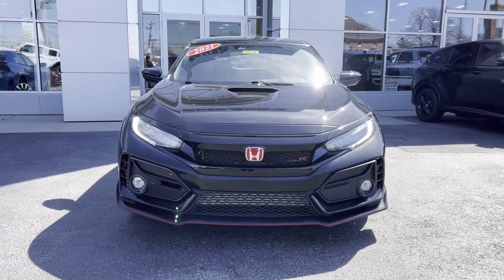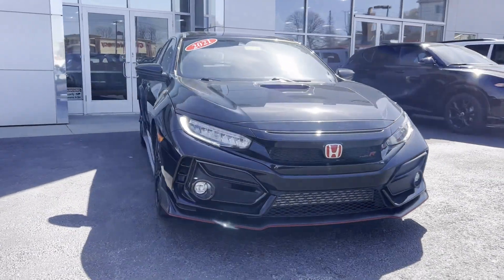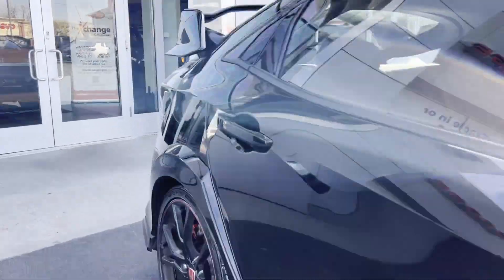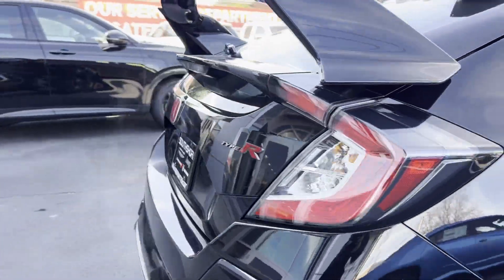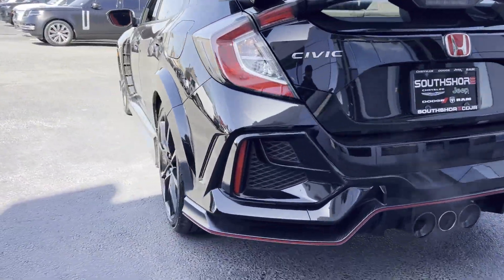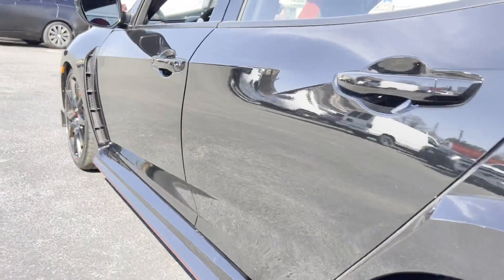2021 Honda Civic Type R with less than 28,000 miles on the odometer. This sedan combines safety and comfort with style and performance. You'll love this long list of impressive amenities, which include the following.